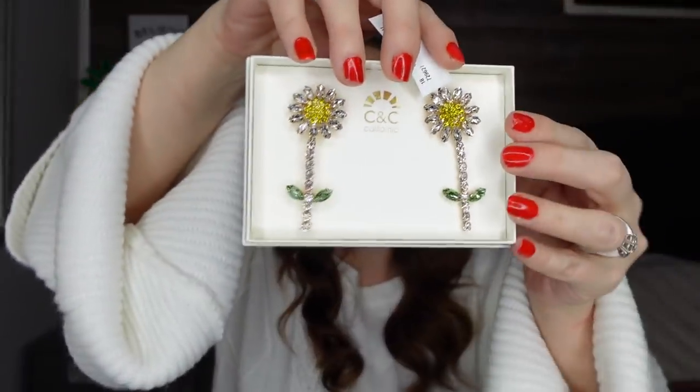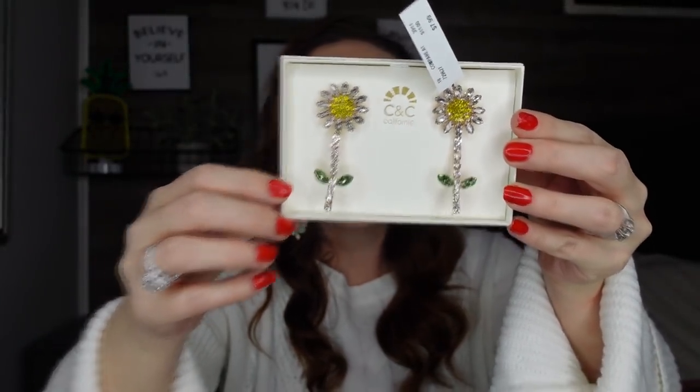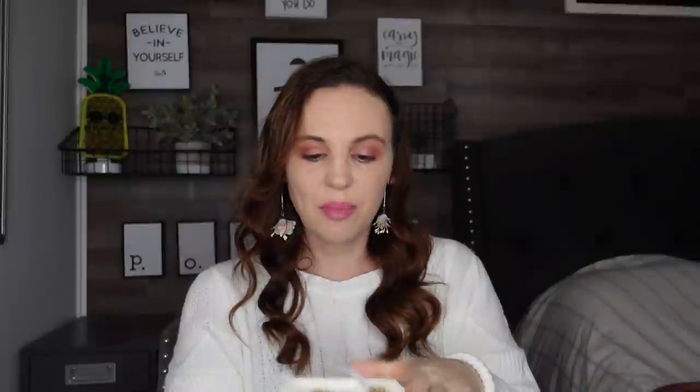The last earrings I'm going to share are also $7.99 and they scream me — they're big and loud and fun, like sunflowers. How cute are those? Spring's coming and I think you cannot beat an earring for $7.99. These are just adorable. They also have bracelets and so much other stuff — I'm literally obsessed with their earrings.